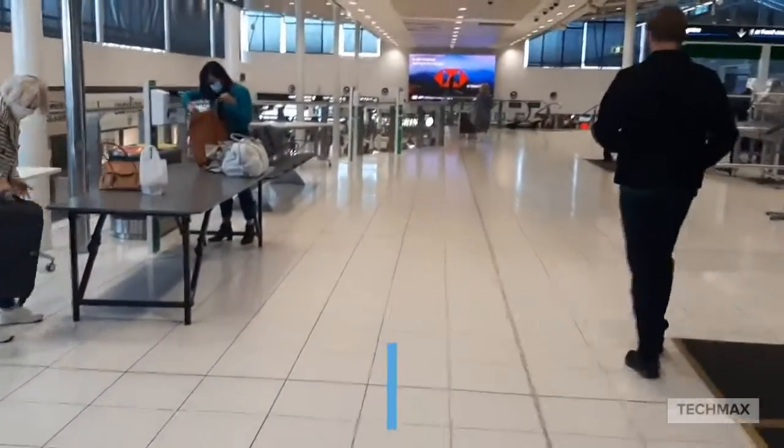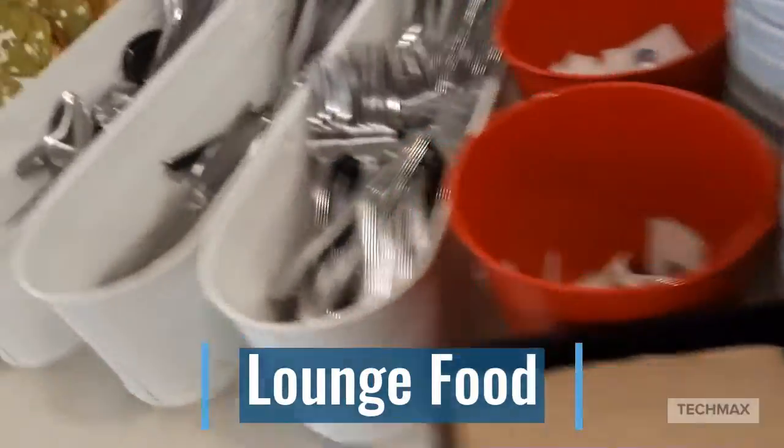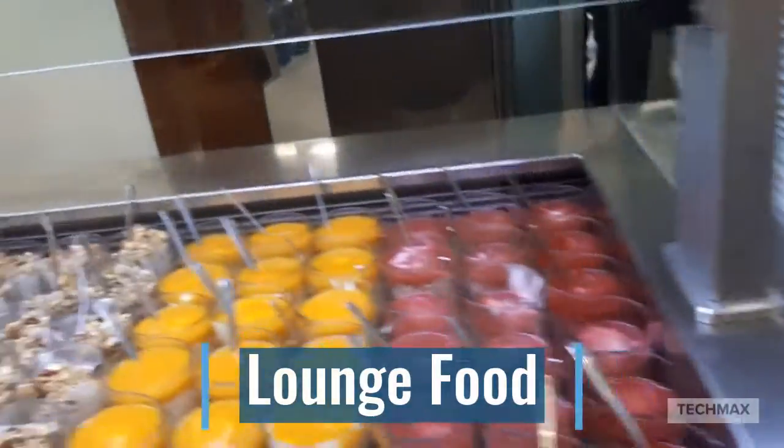Just heading up to the lounge today. In the business class Virgin Australia Lounge, here's the food selection. We've got some avocado smash, some snacks, and a lot of drinks here, and some desserts — a bit of breakfast for today.